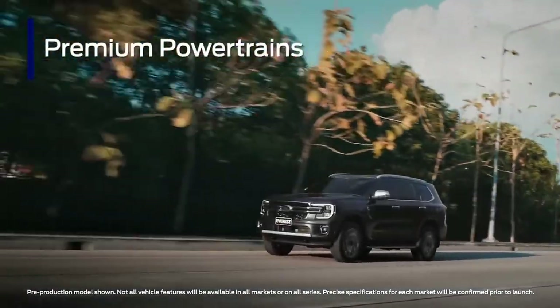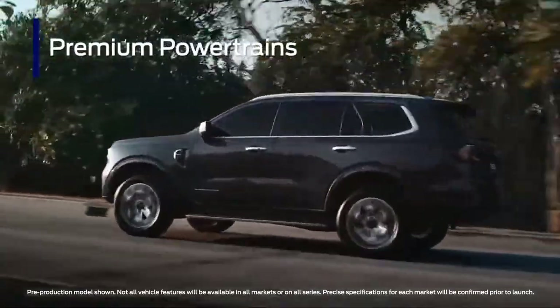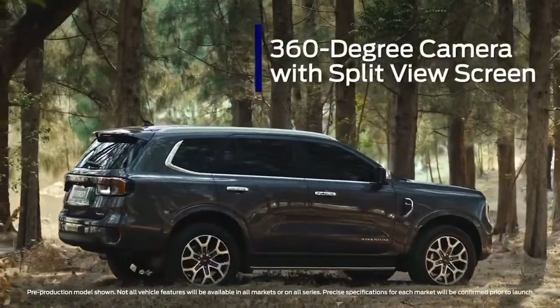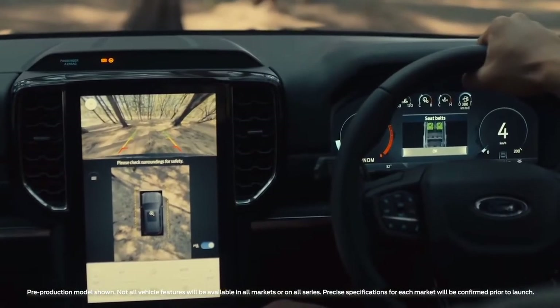A range of premium petrol and diesel powertrains will be available for the Next-Gen Everest, including a powerful 3.0-liter turbo-diesel V6. The 360-degree camera offers a split-view display to help with parking in tight spaces.